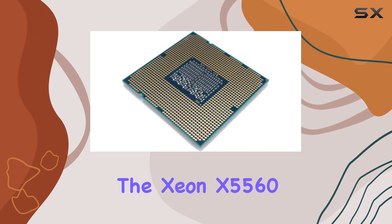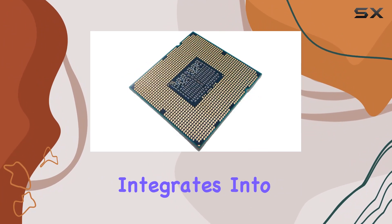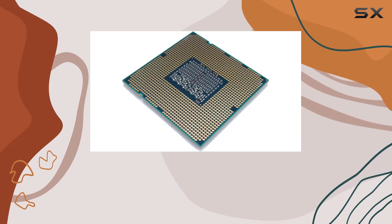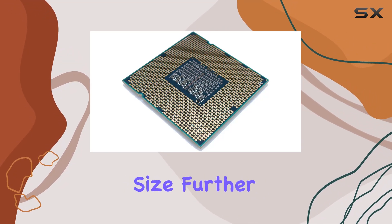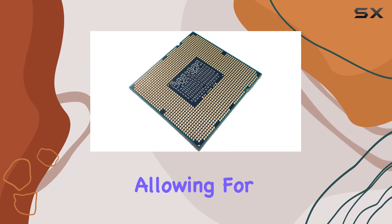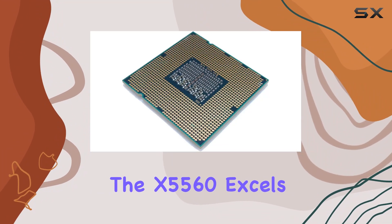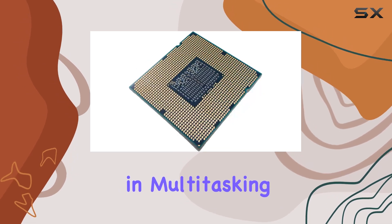Running on the Windows 10 platform, the Xeon X5560 SLBF4 seamlessly integrates into existing server setups, offering compatibility and reliability. Its 8 megabytes cache further enhances its capabilities, allowing for efficient data processing and reduced latency.